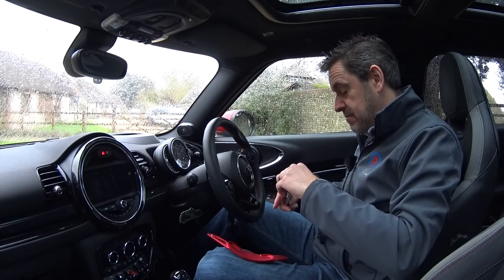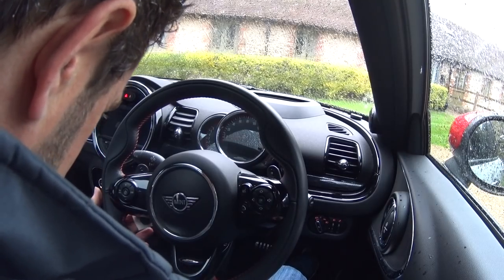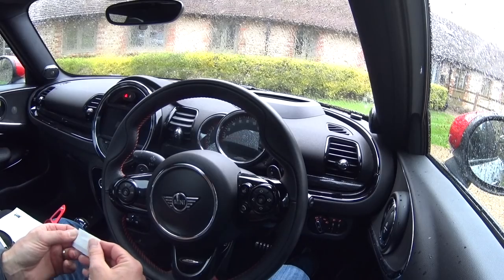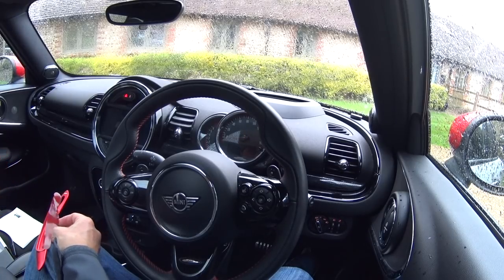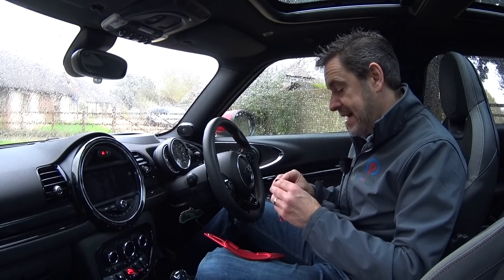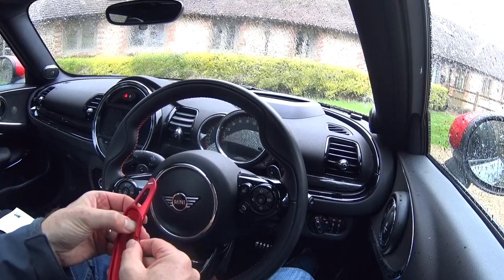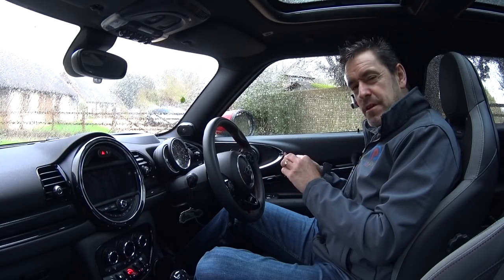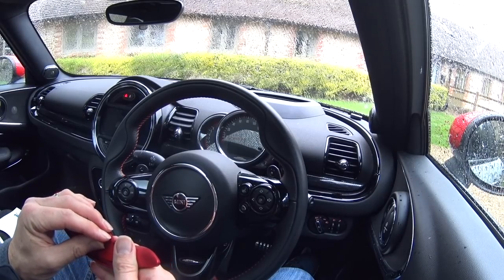Using an alcoholic wipe to clean the paddle and make sure it's absolutely spotless. The amount of dirt that came off is unbelievable. The little pads are slightly different shapes, so you need to make sure you get the right pad for the right shifter. The red is definitely the best choice for this car because I've got red stitching on the steering wheel and so many red accents on the outside.